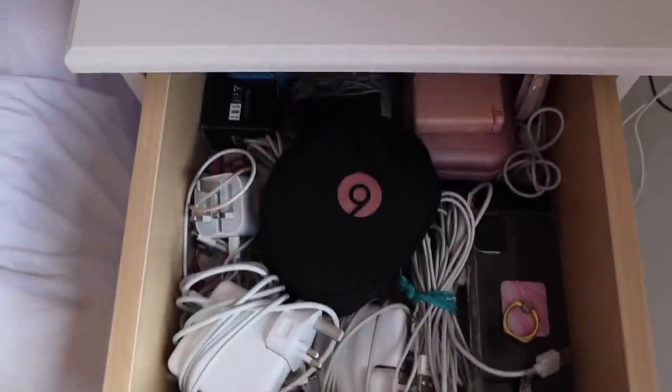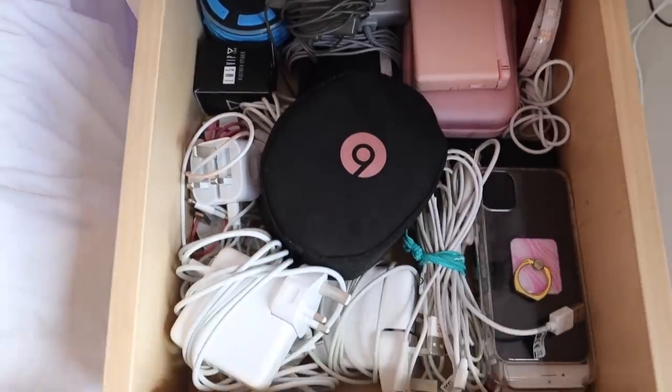I just finished rearranging the top drawer — it still looks a little bit messy, but chargers always look messy, there's no way to make them look completely neat. Now I'm going to sort out the second drawer down, which should be really easy because there's not much in there. I'm thinking I'll make it a second electronics drawer but for bigger electronics, since there's not really space for those anywhere else.